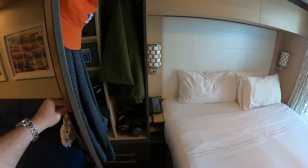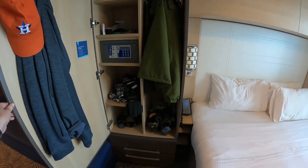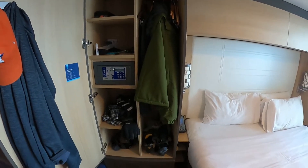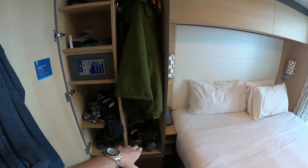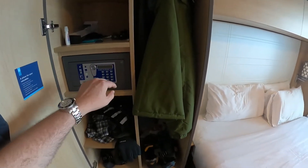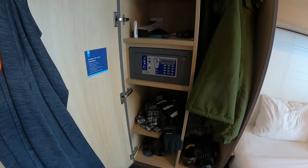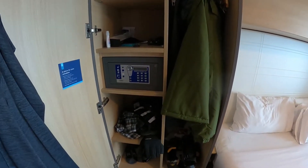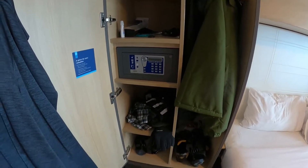Back over on this side you've got another stand-up closet with plenty of room for all your stuff — you can hang up more clothes and put your shoes or whatnot down below. There's also a safe, though it's pretty much only big enough for jewelry, a wallet, maybe a tablet — it's not that big.